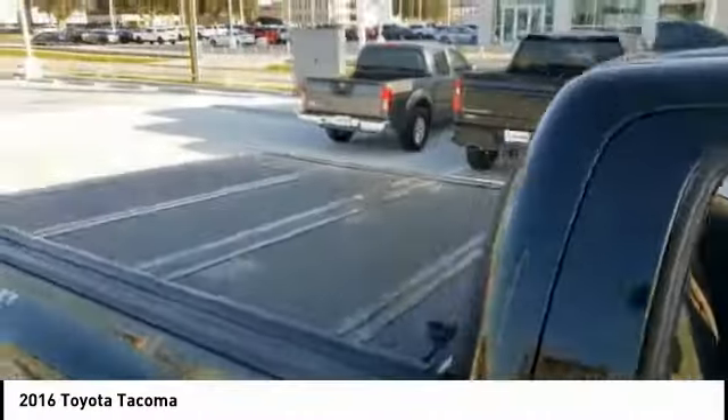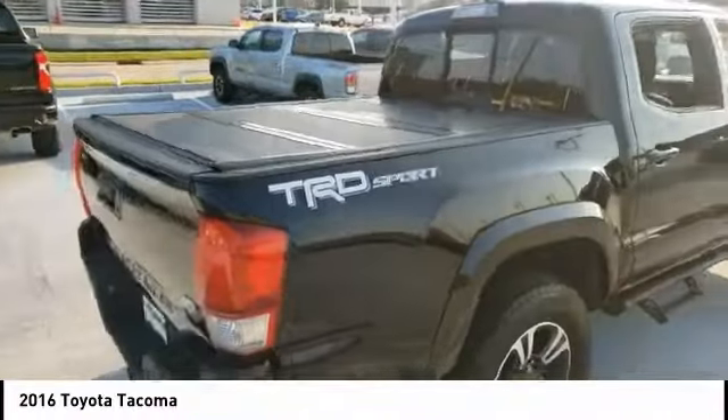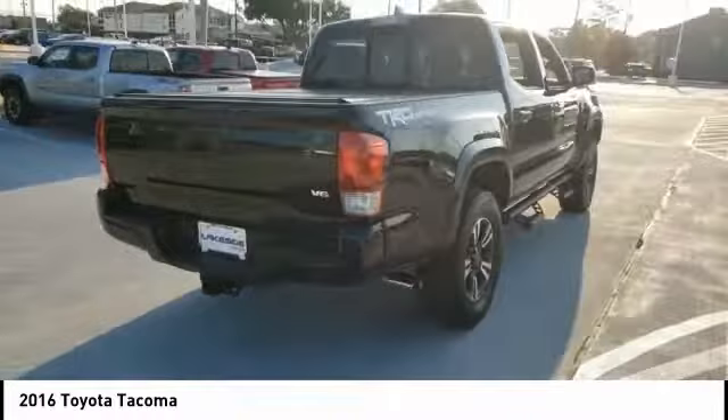Privacy glass, rear wheel drive, variable speed intermittent wipers, backup camera. Come take a test drive today.